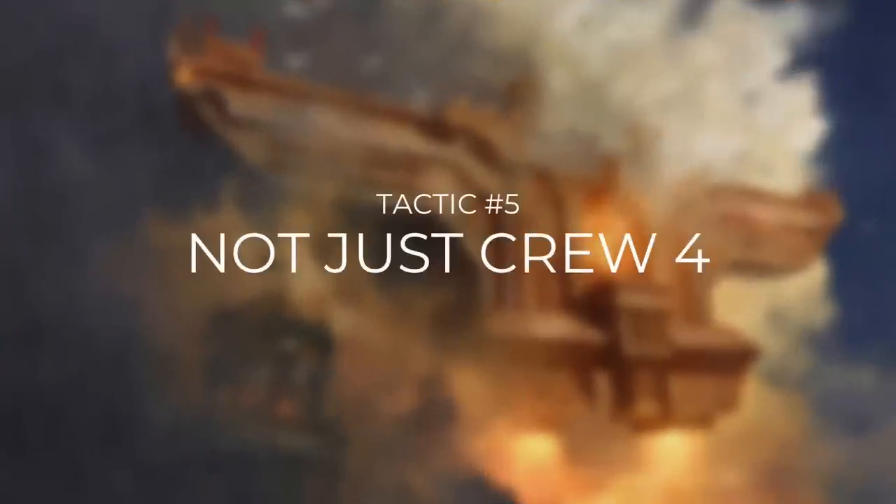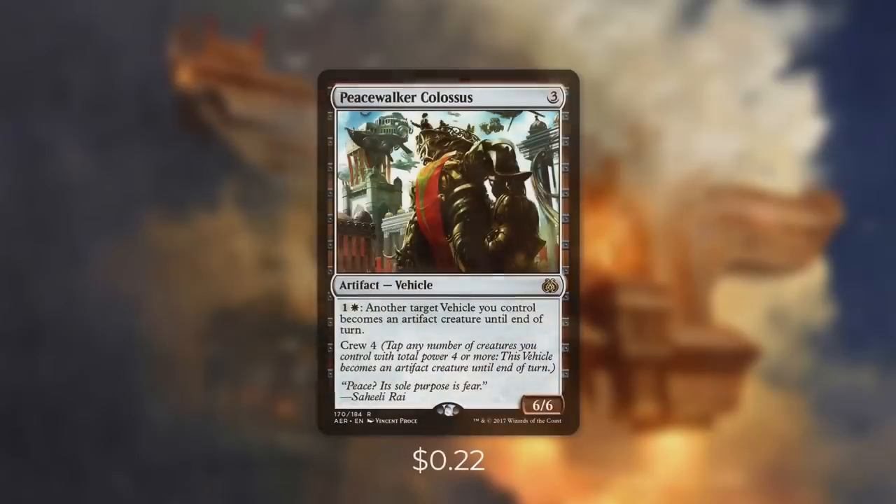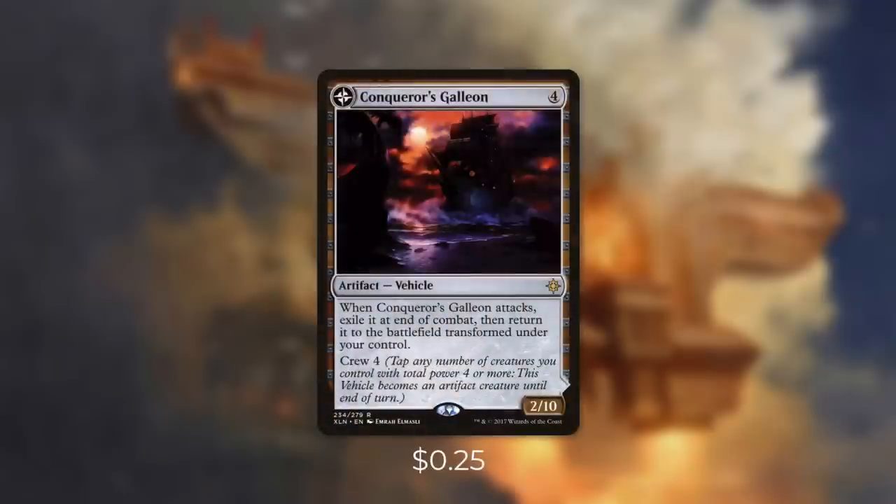Let's go on to tactic number 5 with Crew 4. First up there's Peacewalker Colossus, which is a fantastic card in this deck. For 3 mana it's a 6/6 with Crew 4. And by paying 1 and a white, you can make another target vehicle you control an artifact creature until end of turn. So if we need to, we can get around a crew cost by just paying some mana. Next up there's Conqueror's Galleon, which is a 2/10 for 4 mana and has Crew 4.